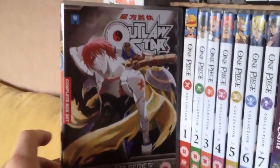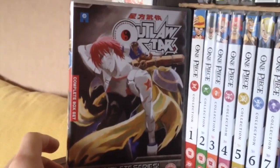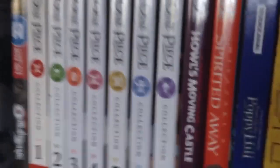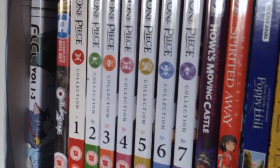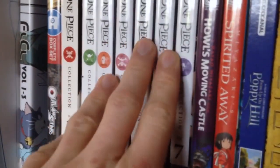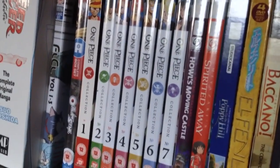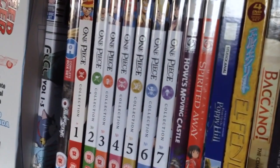Next we've got Outlaw Star — another one of my favourite animes of all time. I watched this one as a kid on Toonami — absolutely brilliant. One Piece: Collections 1 through 7. The anime is okay — the pacing is pretty bad — but I'm a massive fan of One Piece so obviously I picked them up.